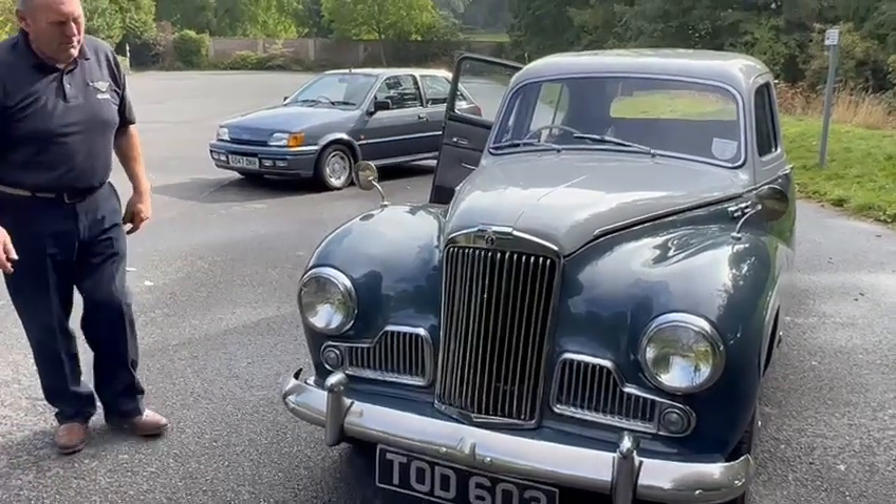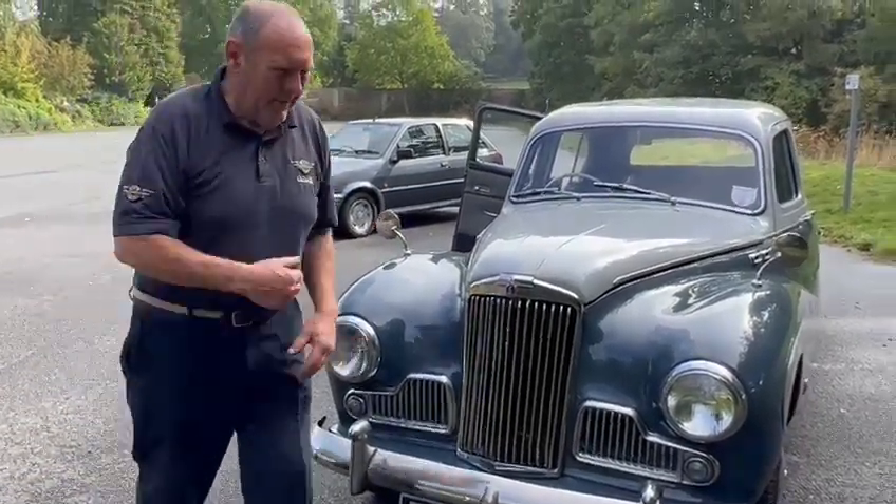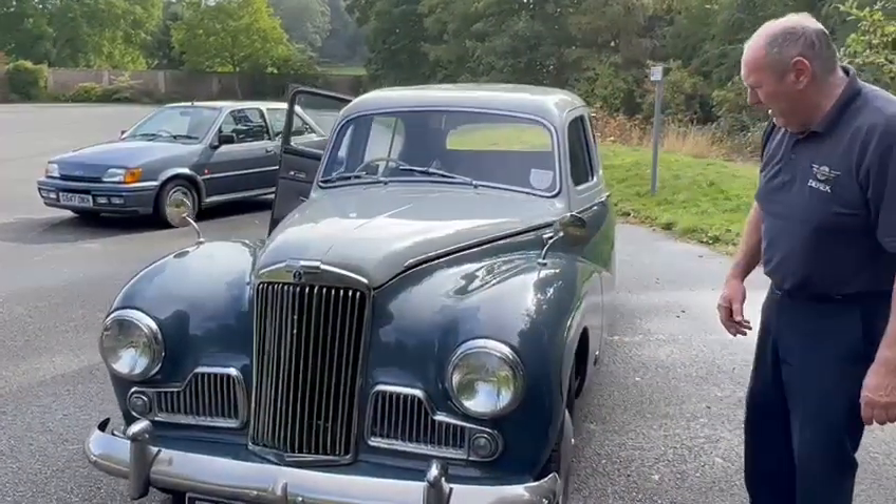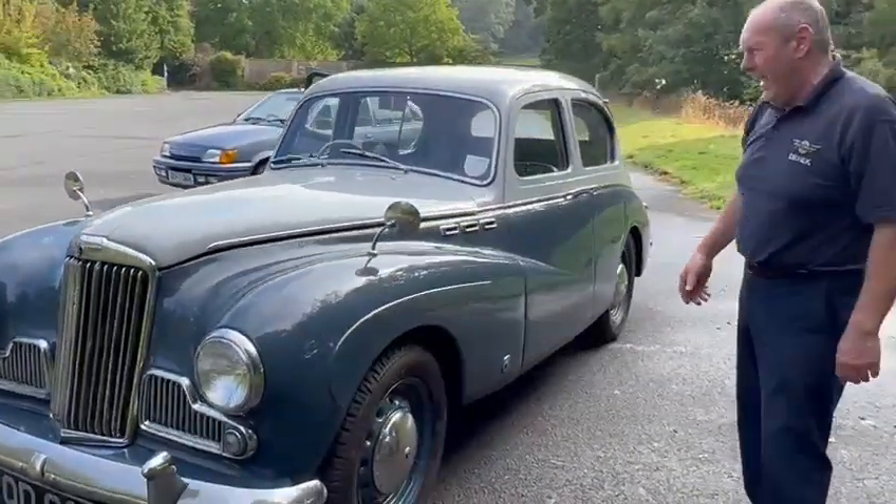Right, Grandad — the old Sunbeam, Sunbeam Talbot 90. I cannot understand why these cars are not achieving more than what they do. They've got to be a fabulous buy.